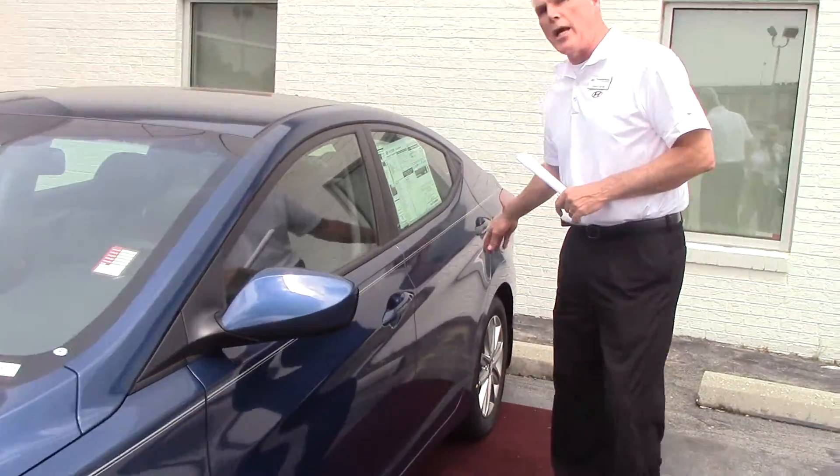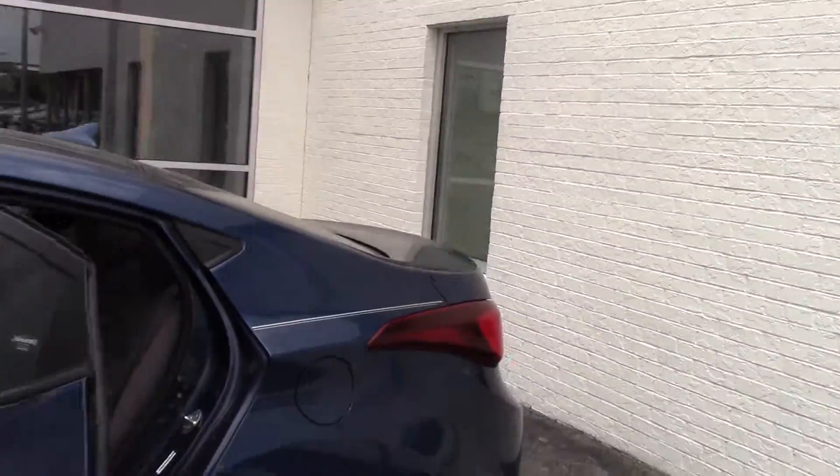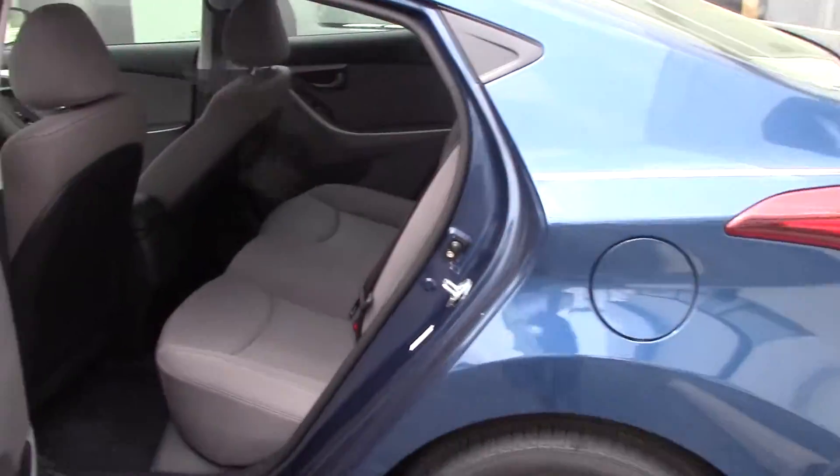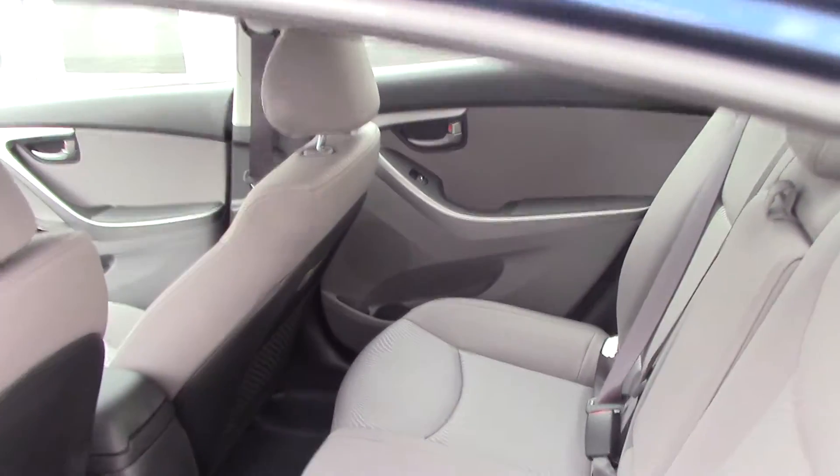Let's take a look inside and I'm going to show you how large this vehicle is. Plenty of room in the back seat for three passengers, a lot of headroom, a lot of legroom. Of course, your center console will fold down with cup holders. You've got bottle holders in every door.